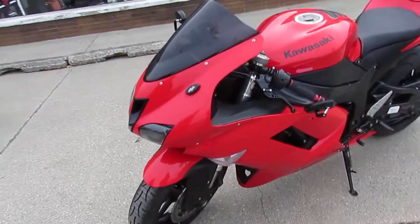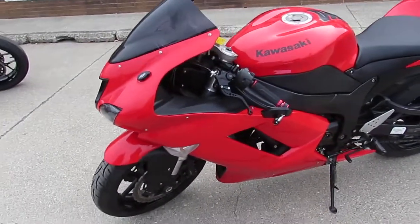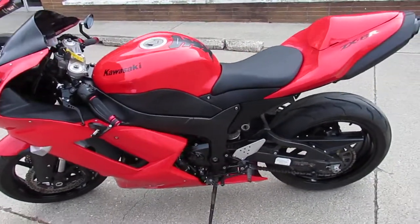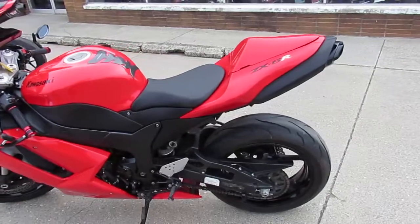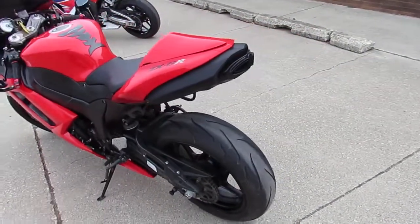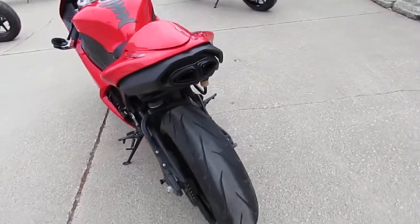This one here is a 2007 ZX6R, only 9,493 miles — nice clean low mileage bike. It's got the CRG levers, the fender eliminator kit, flush mount front turn signals, and more.